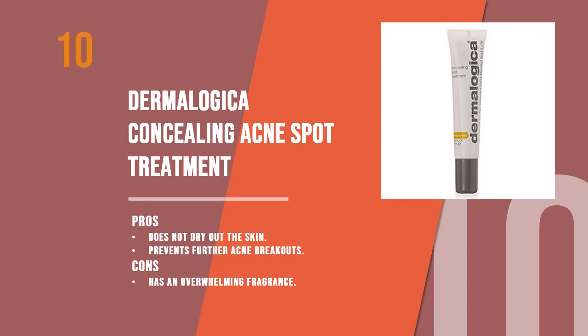Women's edge.org presents 10 best acne spot treatments. Starting with number 10: the Dermalogica Concealing Acne Spot Treatment. Dermalogica is known for its quality skincare products which work effectively on acne-prone skin. The spot treatment comes in a compact and easy-to-use tube, which makes it very convenient to use on the go.